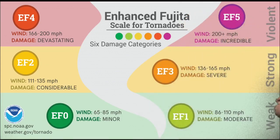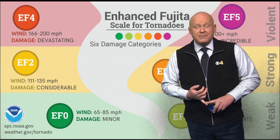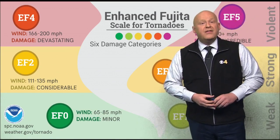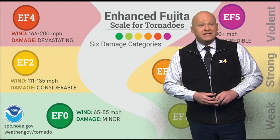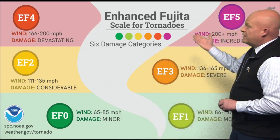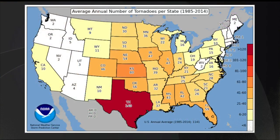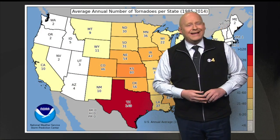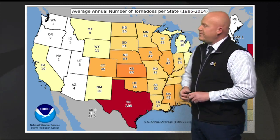EF-2 and EF-3 are strong tornadoes with considerable to severe damage — you'll see quite a bit of damage to a well-built home: it may partially collapse, a wall could fall over, the roof may go away. They can be survivable, but you definitely need shelter in a substantial part of the building. Finally, violent tornadoes — EF-4 and EF-5 — produce devastating to incredible damage. The foundation of a home could be swept clean, and those tornadoes are really not survivable unless you're below ground in a shelter.